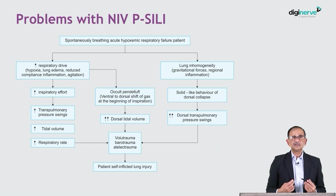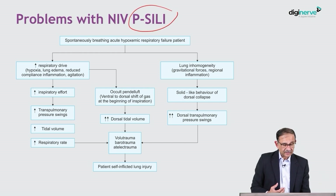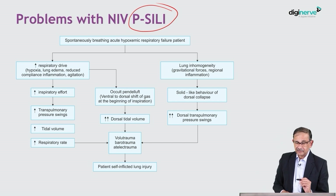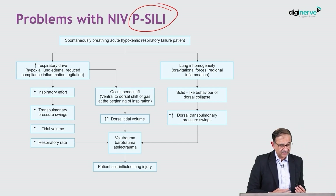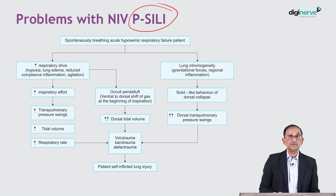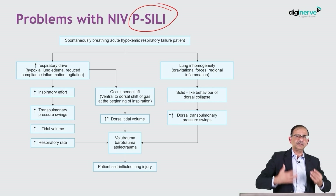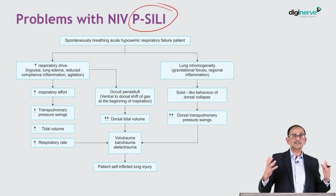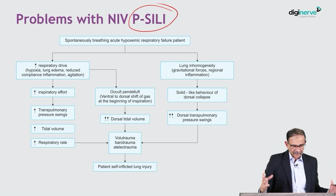Why does non-invasive ventilation create a problem with ARDS? This relates to the concept of P-SILI — patient self-inflicted lung injury. In a spontaneously breathing patient with acute hypoxemic respiratory failure, patients often have a strong respiratory drive, are breathless, and are making high inspiratory efforts. This increases transpulmonary pressure. If you then add positive pressure from the non-invasive ventilator on top of the already highly negative intrapleural pressure, it further increases transpulmonary pressure, increases tidal volume, and creates ventilator-induced lung injury.